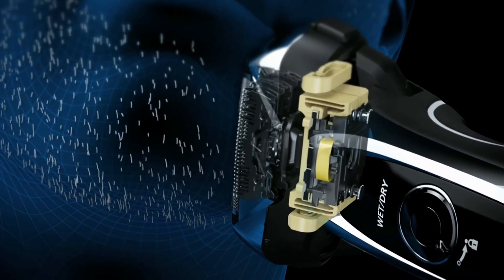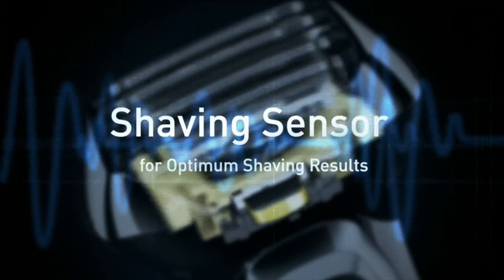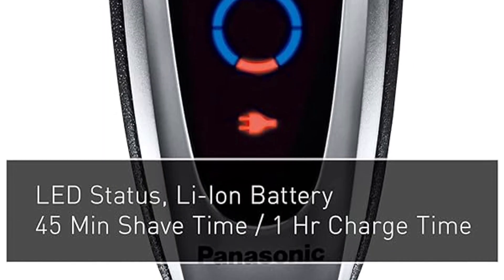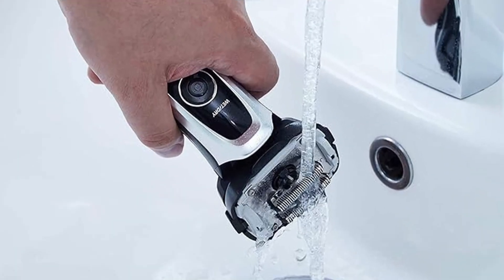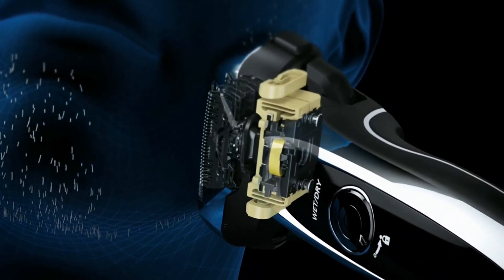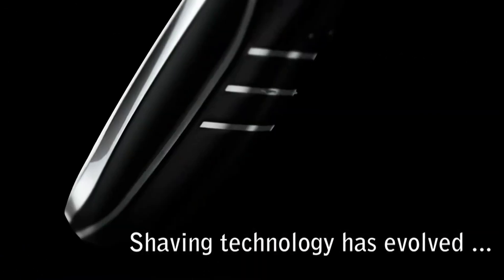Additionally, the Arc 5 LV65S boasts extra features like an excellent pop-up trimmer for mustache and sideburn grooming, and an LED display that shows the battery level. The LED gradually decreases as the battery runs low, helping you plan your charging time conveniently. User reviews suggest that while the Arc 5 LV65S delivers excellent results on fine and straight beards, it may require multiple passes on curly and thick beards. The sharpness and durability of the machine are highly praised by users.